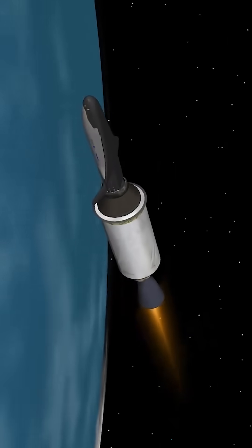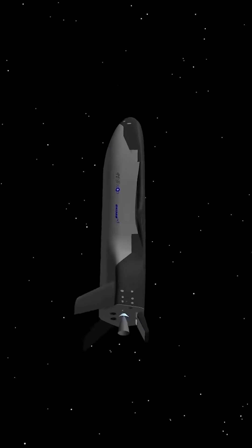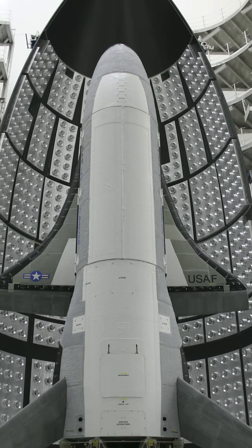In fact, Boeing, the spacecraft's manufacturer, has even publicly acknowledged that while the outside of the spacecraft may look the same as it did during its first launch all the way back in 2010, internally it's seen significant upgrades and changes to continually increase the platform's orbital capabilities, whatever they may actually be.